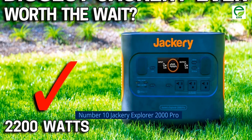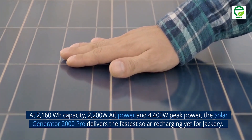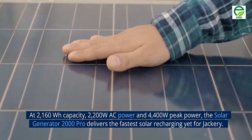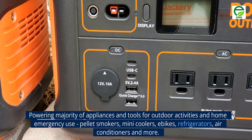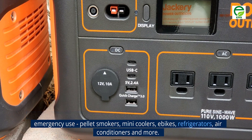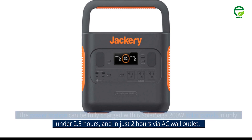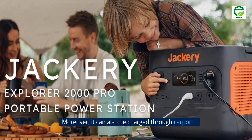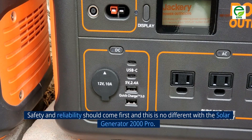Number 10: Jackery Explorer 2000 Pro. At 2160 Wh capacity, 2200 W AC power and 4400 W peak power, the Solar Generator 2000 Pro delivers the fastest solar recharging yet for Jackery. It powers the majority of appliances and tools for outdoor activities and home emergency use — pellet smokers, mini-coolers, e-bikes, refrigerators, air conditioners, and more. The power station can be fully charged with six Solar Saga 200-watt solar panels in just under 2.5 hours, and in just two hours via AC wall outlet. It can also be charged through a car port, allowing you to charge away off the grid. Safety and reliability come first with the Solar Generator 2000 Pro.